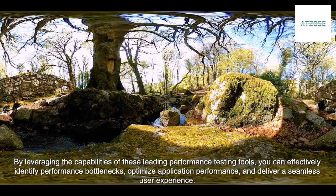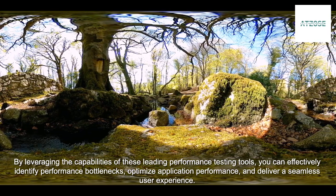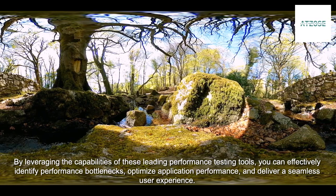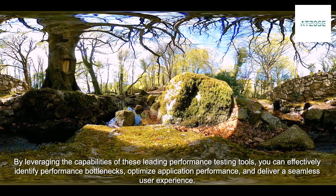By leveraging the capabilities of these leading performance testing tools, you can effectively identify performance bottlenecks, optimize application performance, and deliver a seamless user experience.